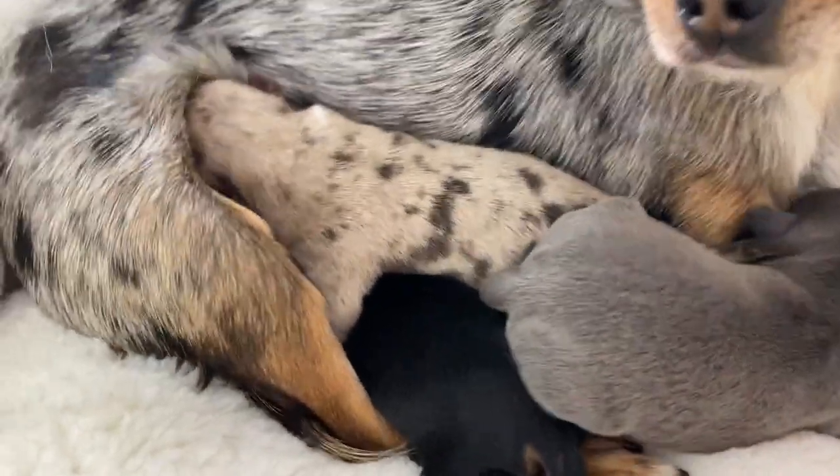Isn't he precious? All of them are precious. And of course I don't have favorites because they're all absolutely amazing. Look at those sweet babies.